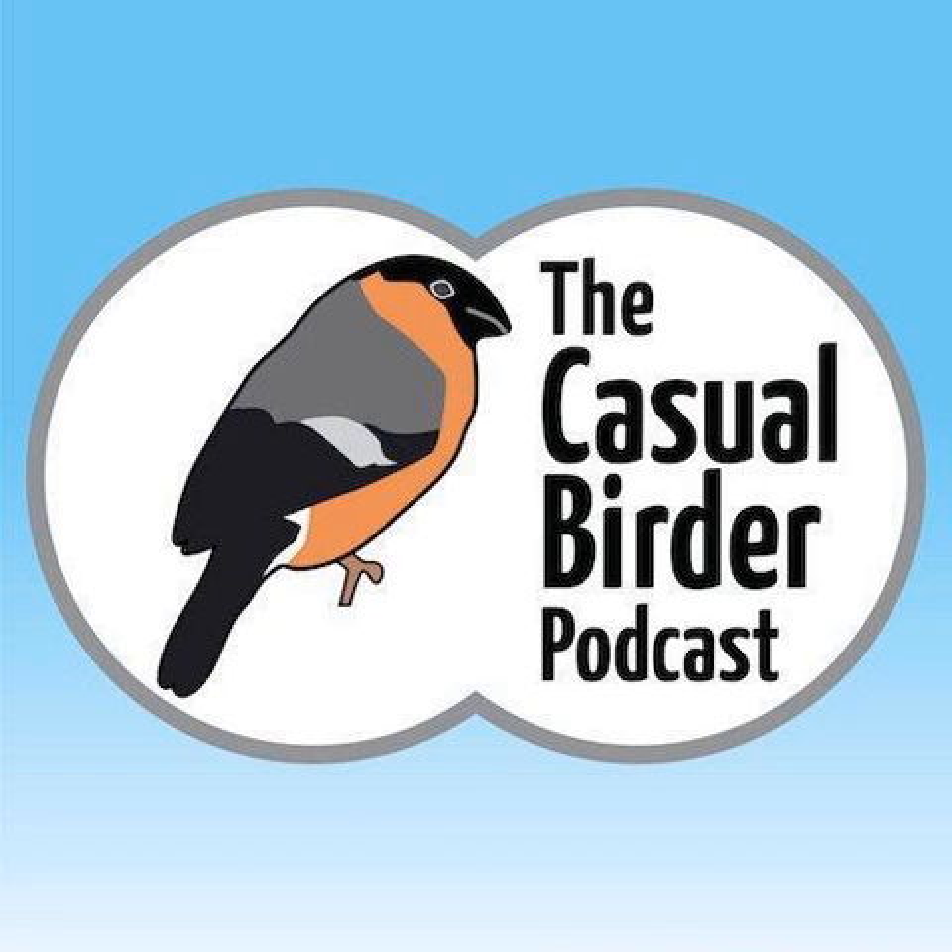Welcome to the Casual Birder podcast, a weekly podcast for people interested in wild birds. I'm Susie Buttress. This week we hear from the RSPB's Jamie Wyver about why we should make room for swifts.